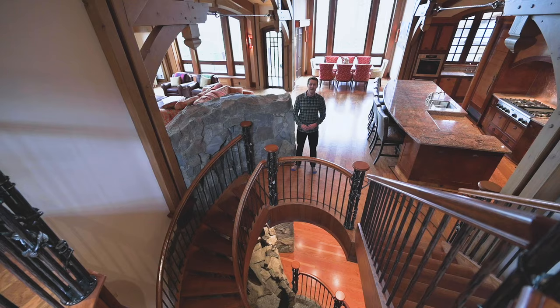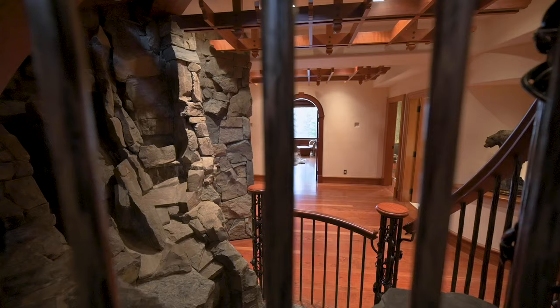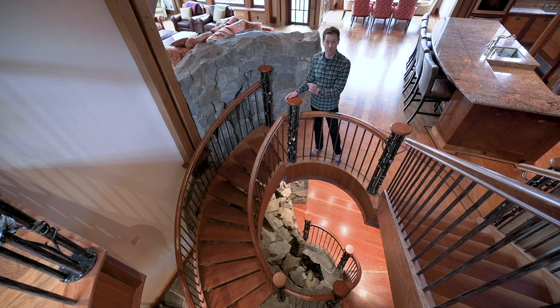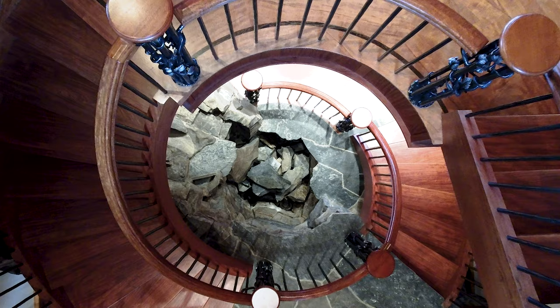The spiral staircase is a true piece of art and one of the main features of the home — it spirals down through all the levels. It's got custom ironwork with some beautiful leafwork on the pillars. We've got custom caps made of African rosewood and bubinga wood, and we have this incredible waterfall that goes from the main level all the way down to the lower level. It's something you'll never see in another custom home.